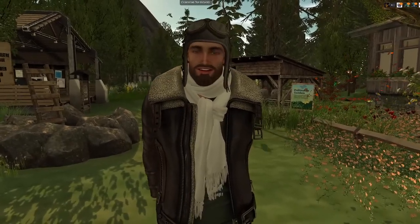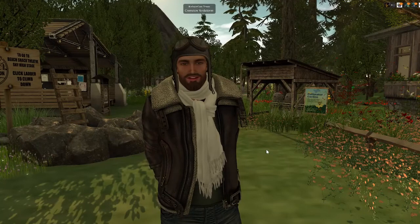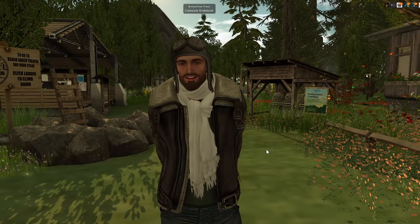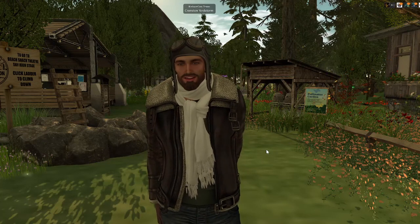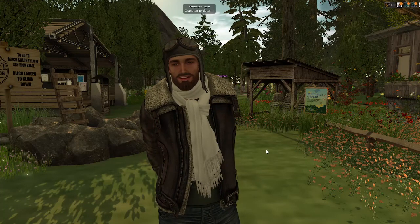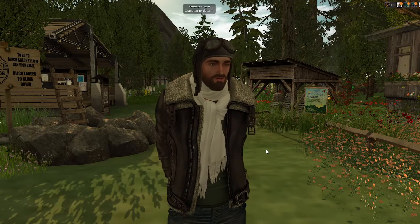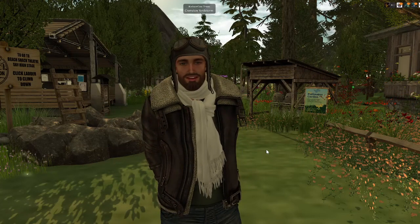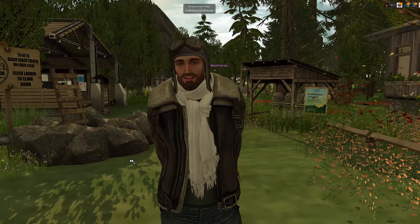Hello, everybody. My name is Cranston Yordstorm, and I am one of the build team members here at NatureCon 2022. I'm in Explorer mode because today is the last day of NatureCon 2022. Because we're ending today, I'm going to do a tour of the entire build as quickly as possible so that you can hopefully have some fond memories.